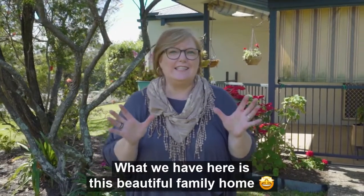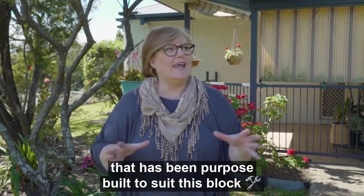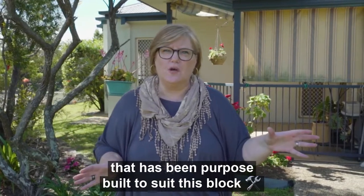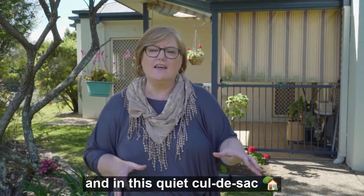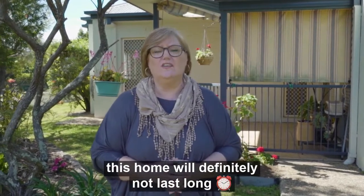What we have here is this beautiful family home that has been purpose built to suit this block. Set high on the Manly Ridge and in this quiet cul-de-sac, this home will definitely not last long.